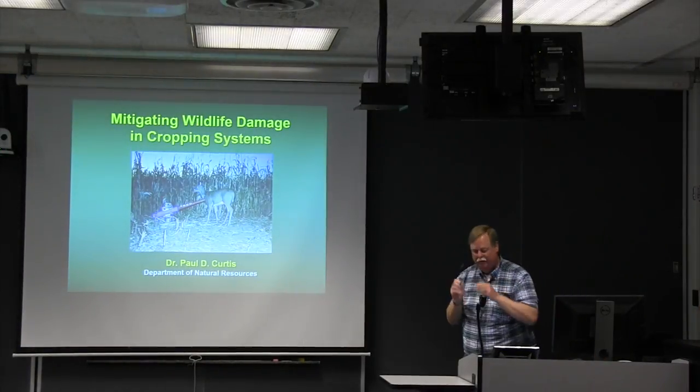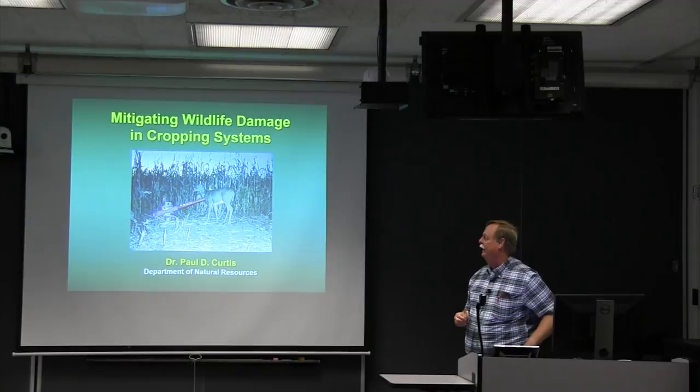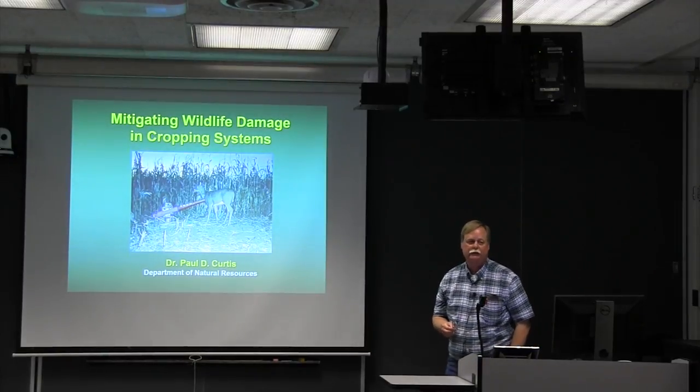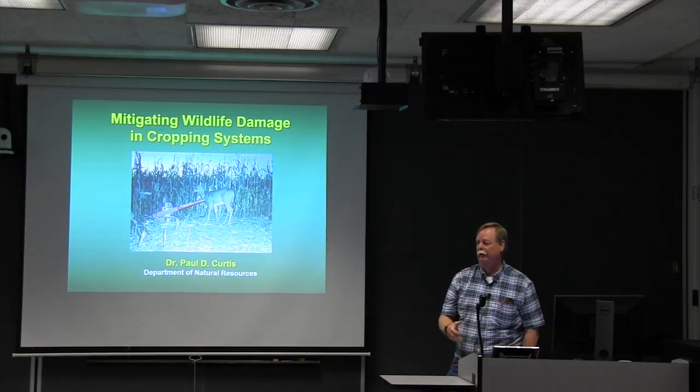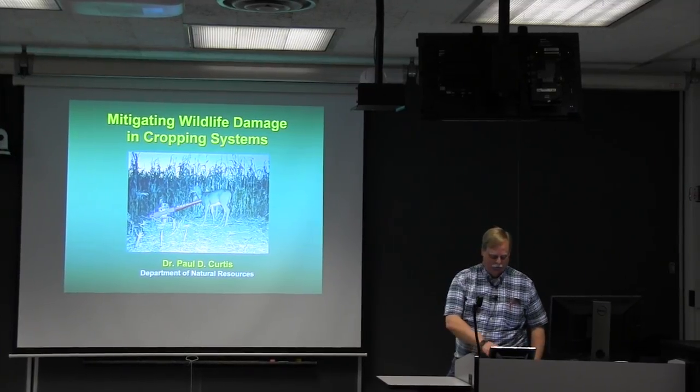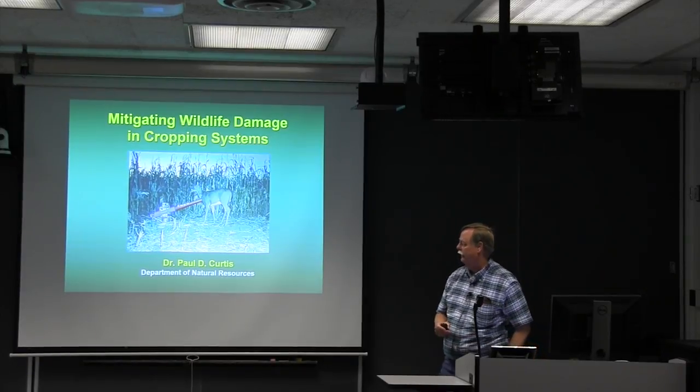What I'd like to focus on is mitigating wildlife damage in cropping systems, and I'll talk about some basic principles of wildlife damage management, whether dealing with birds and mammals. I also want to go through results of a survey we had a few years ago to give you a sense of the magnitude of the impacts that deer and other wildlife cause in New York State.